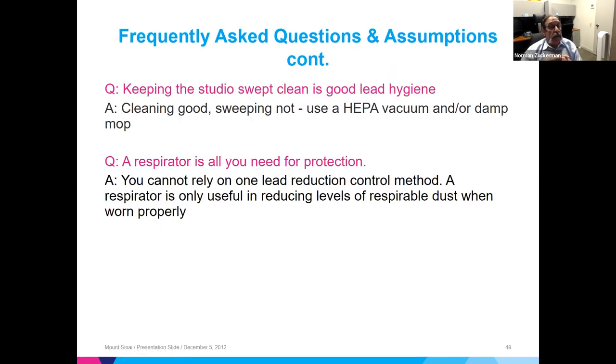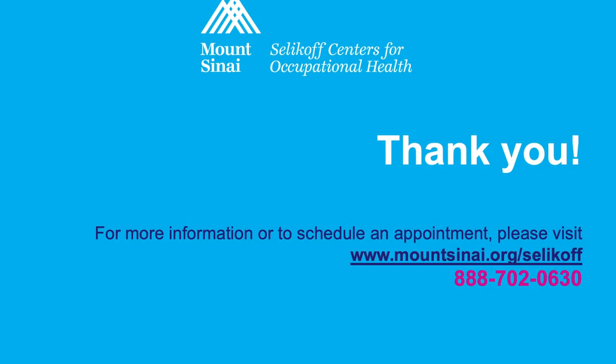Keeping the studio swept clean is good hygiene, but dry sweeping is not acceptable — it entrains lead dust into the air where it can be inhaled. Use a HEPA vacuum or damp mopping instead. A respirator will protect you if properly fitted and worn consistently, but you cannot rely on it solely. Use all controls together. If the respirator is taken off, not fitted correctly, or not worn all the time, exposure increases and effectiveness is reduced.